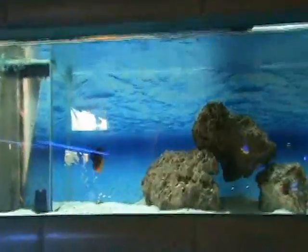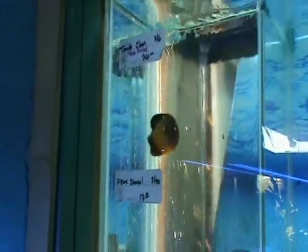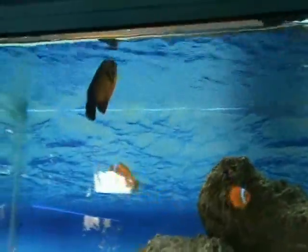Here we've got a beautiful coral beauty angel — good community fish. It's a dwarf angel, about two and a half to three inches, nice size. Does great in a community tank and is normally okay in a reef tank as well.